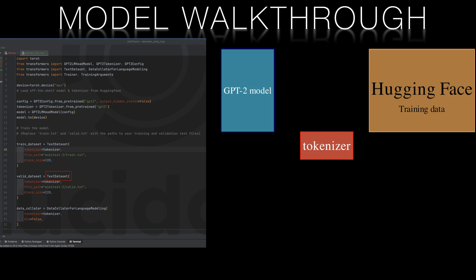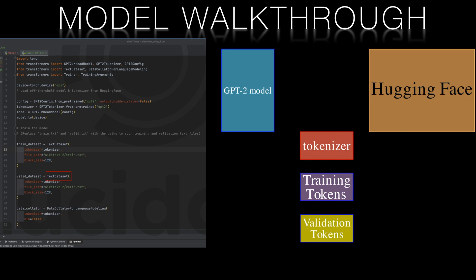The TextDataset class is very helpful here. It reads in the text file, tokenizes it using the provided tokenizer, and processes the data into a format suitable for training a language model. You'll see later that we pass the tokens into a data collator class. The TextDataset class understands the format that the collator wants, so we don't have to worry about formatting.